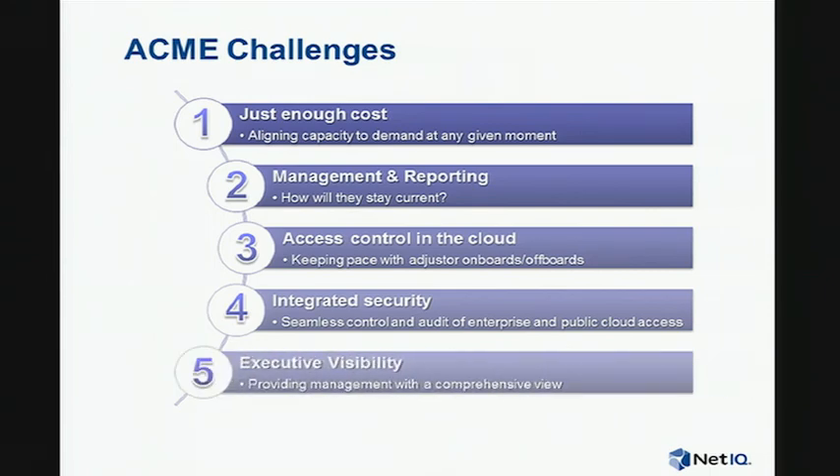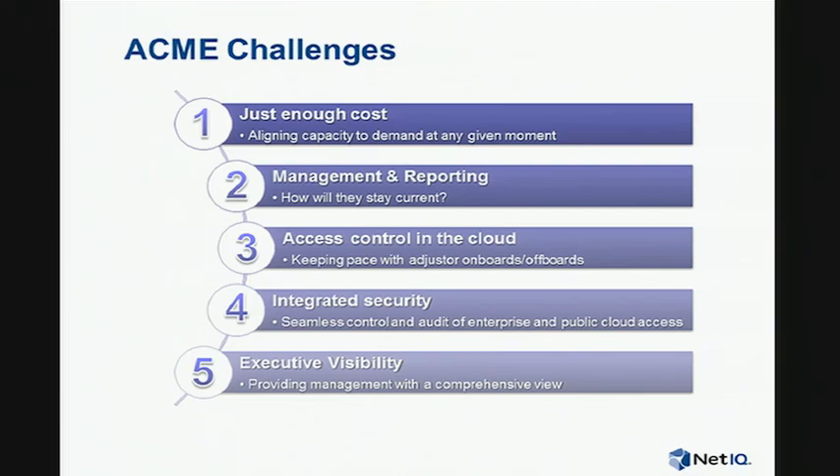The fifth challenge is around executive visibility. During one of these big disasters, when we've got a lot of extra work and load on the systems, how do our business managers know that we're handling that load, that our IT systems are working, and how many claims are coming through? NetIQ has been helping us, and in today's demonstration we'll cover some of the items on Mark's list, finishing the remainder on Friday.